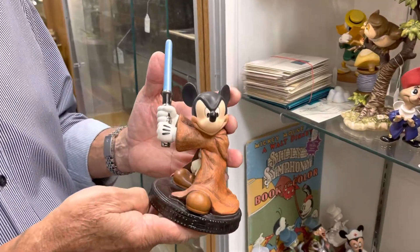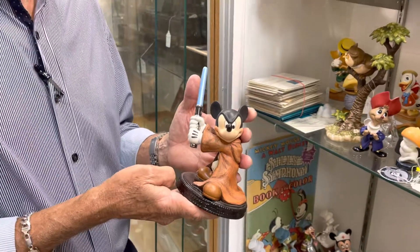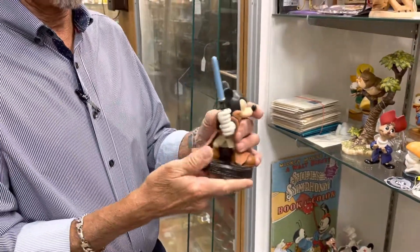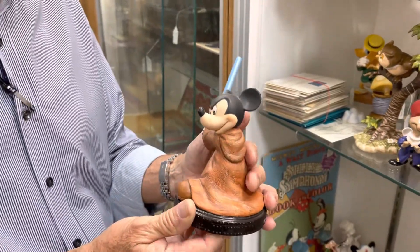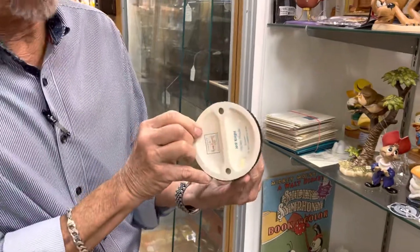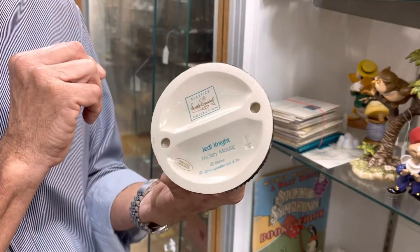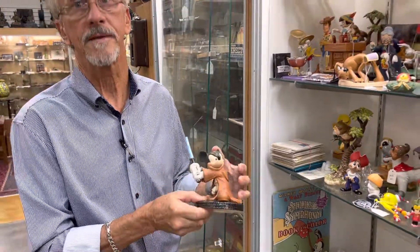But if you are looking for something in this genre, you don't have to go any further than contact Gannon's Antiques and Art. Quite frankly, you could be looking for anything exceptional, and you're likely to find it here. Gannon's Antiques and Art, Southwest Florida.